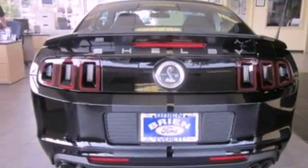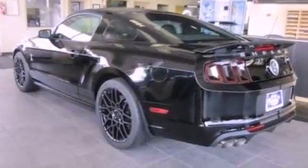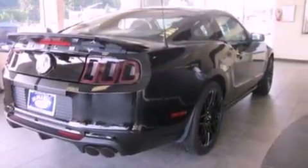Its top features include a multi-link rear suspension, an intercooled supercharger, a sport suspension, a low-tire pressure indicator, an eight-speaker stereo system, Cirrus satellite radio, and traction control and stability control systems.